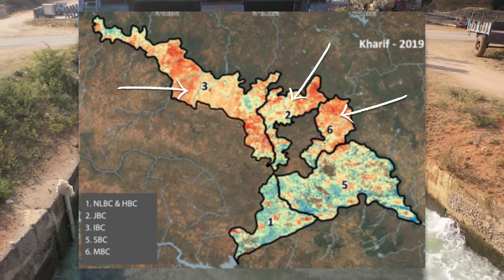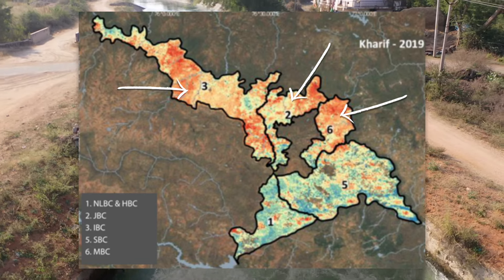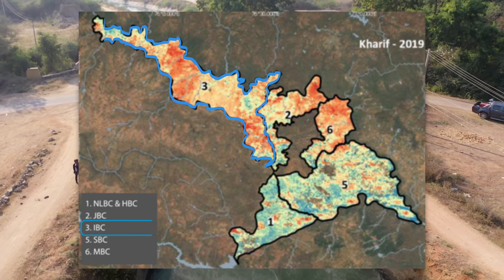Through modernisation, the region's relative water deficit is improving as the system is now able to deliver water on demand even to the tail end of IBC D11.